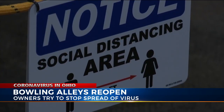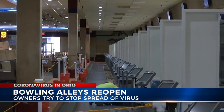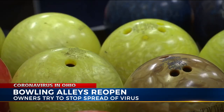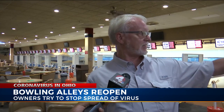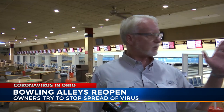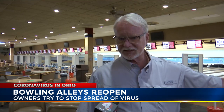They also have signage reminding people to stay six feet away from each other and arrows on the ground to show them where they are allowed to walk in the building. In addition to keeping equipment clean for customers, they also placed ropes to block off every other lane to keep customers six feet apart. Probably the biggest thing is the partitions they put down on the lanes, and rope stanchions to create social distancing.